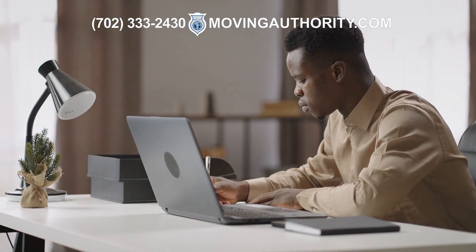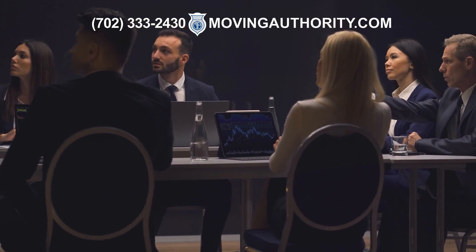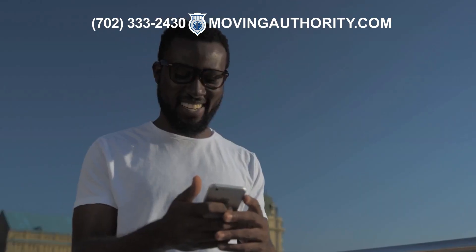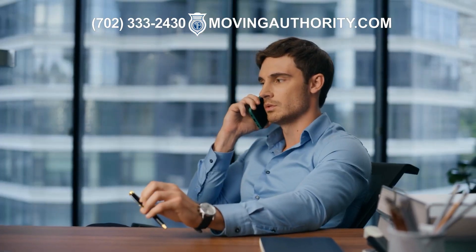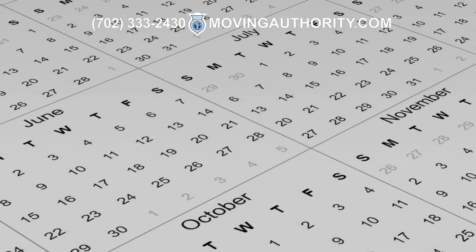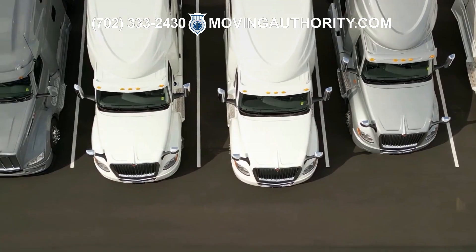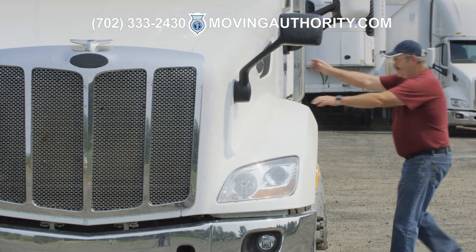If you want to learn more about CSA scores, the third-party experts at Moving Authority Association are standing by to help you out. Please visit movingauthority.com or give our association a phone call at 702-333-2430. We have served as leaders in the trucking industry for over two decades. Countless businesses and individuals depend on our world-class registration services to stay compliant with FMCSA and DOT regulations.